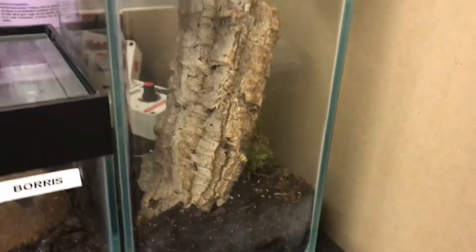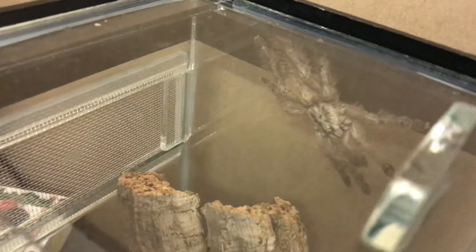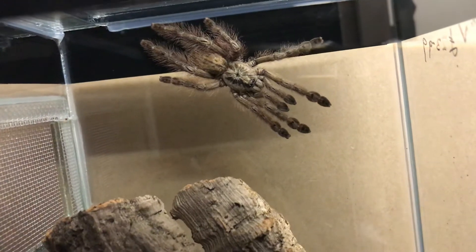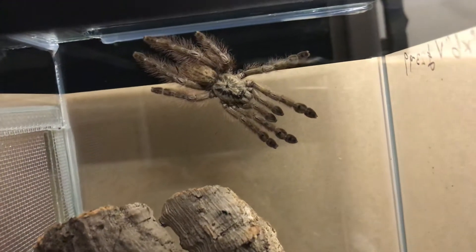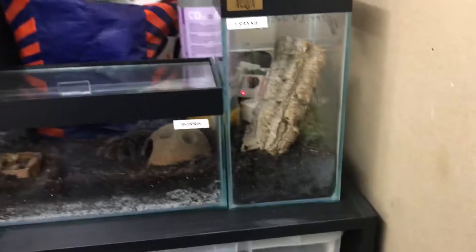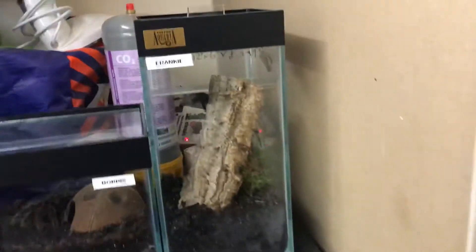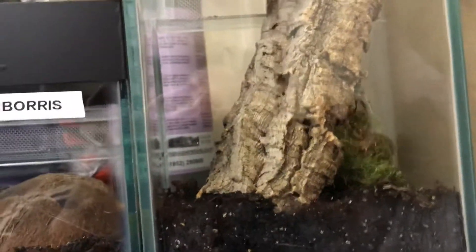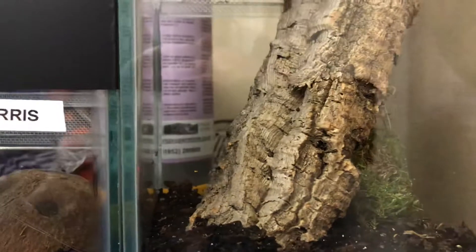In here we have — I only picked him up today, so I don't want to mess with him too much — a feather leg baboon. I'm not a tarantula person really, so I don't know all the latin names. They are an arboreal species of spider, hence why he's in the arboreal enclosure. He's called Frankie — Frankie the feather leg. I know it's a terrible name but my daughter came up with it. There's a locust in with him to try and entice him to eat, but I didn't get that on camera.